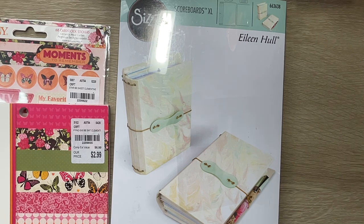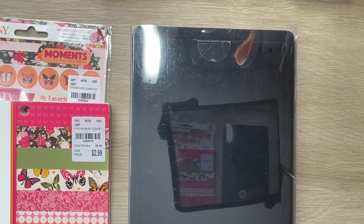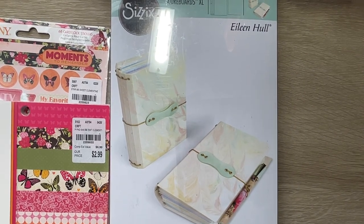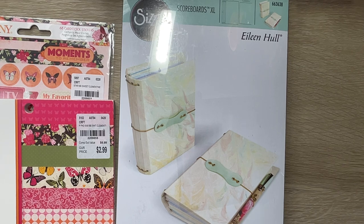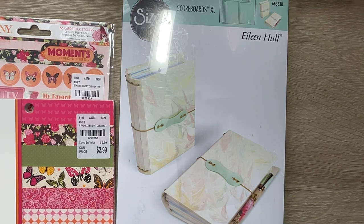Well, I've got this Eileen Hall still rule by, and it is her pocket journal. We saw Eileen Hall at the craft retreat that we went to in Georgia. Y'all need to go check out Eileen Hall — she's on Facebook and YouTube. She does tutorials and she's a designer for Sizzix. And that's how we got this pocket journal by Sizzix.